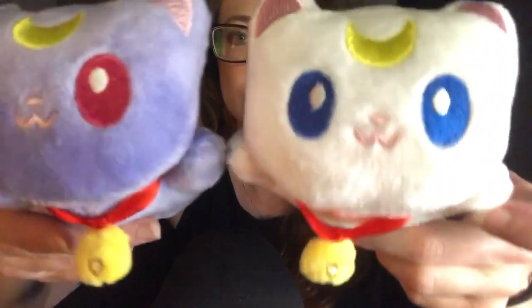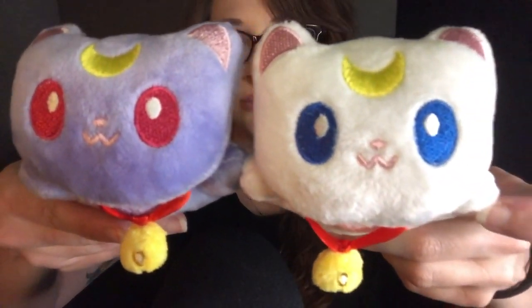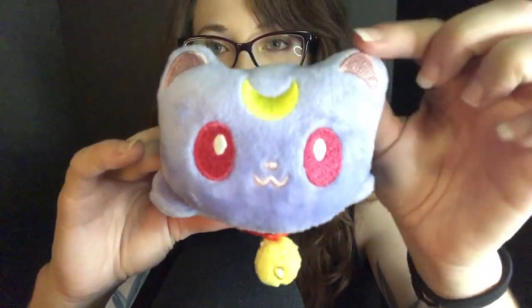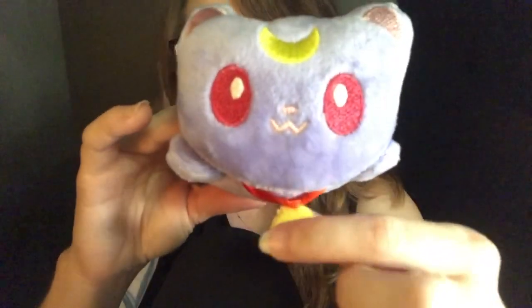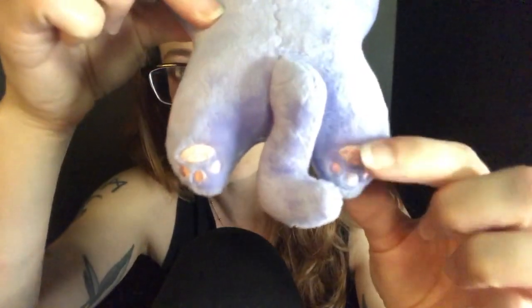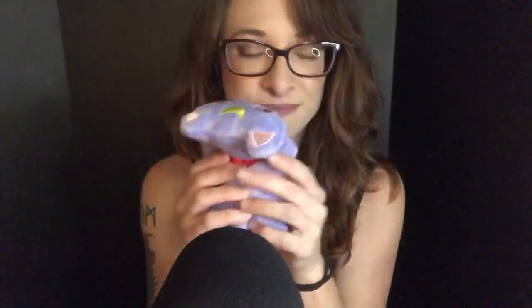I also got these two ridiculously cute Sailor Moon kitties. Look at the cute little detailing and their little bell collar. And then one of my favorite parts about them is their little feet and toe beans — look at those little footy toe beans. They're so cute and soft.